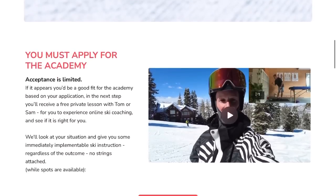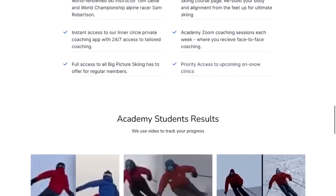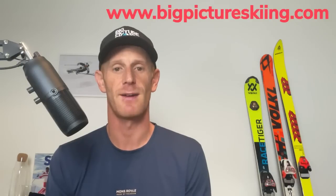A quick shout out to bigpictureskiing.com — a website and app for Apple and Android that's a resource for skiers wanting to get better at moguls, short turns, carving, and everything skiing related. It may help you pass your next instructor exam or simply enjoy skiing even more. There are over a hundred videos on all these topics, plus the academy — online coaching for a full or half season. There's a free seven-day trial. Now let's get into the podcast with Brent Armsbury.